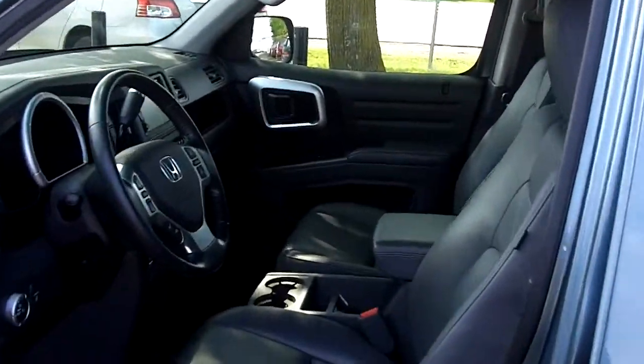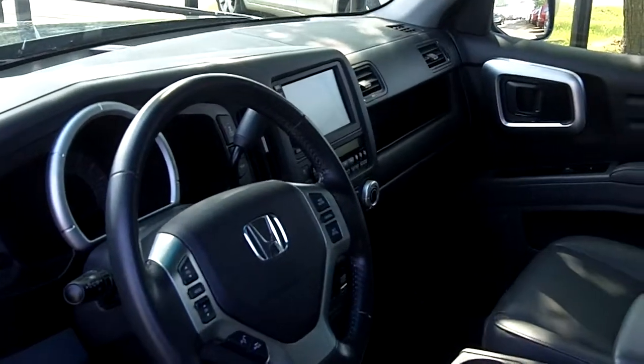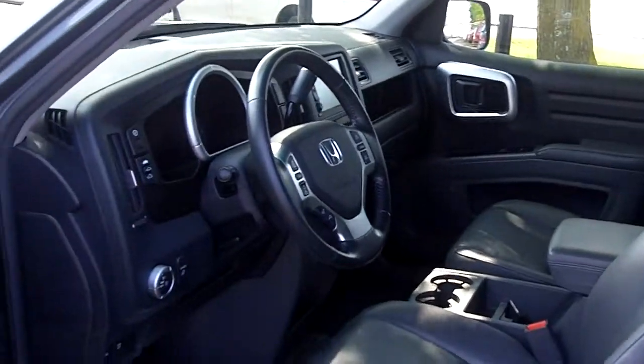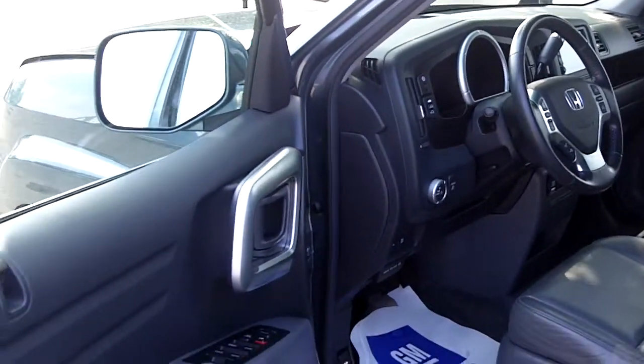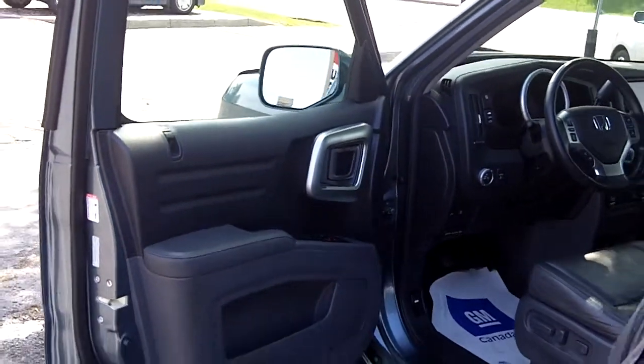Never get lost in the country. Full CD system. Controls for volume on your dash, on your steering column along with the cruise control. And it also has the capability of using the navigation with voice command.